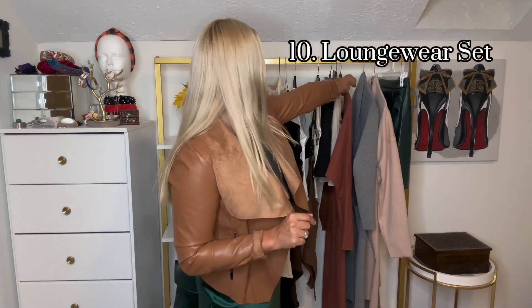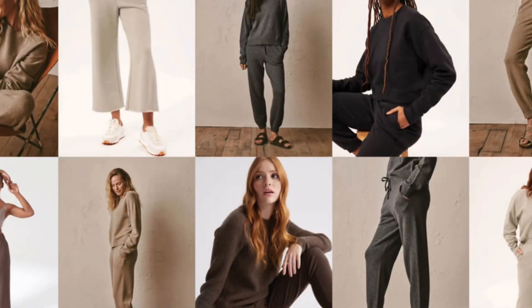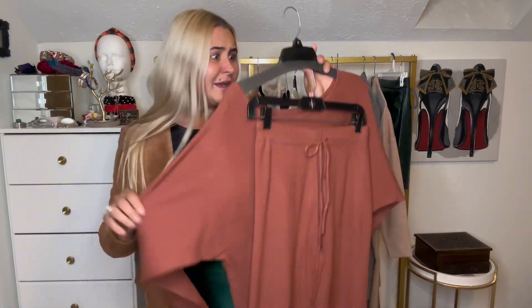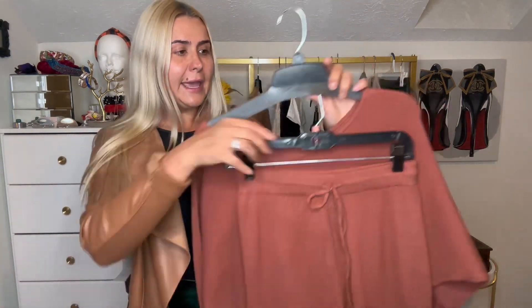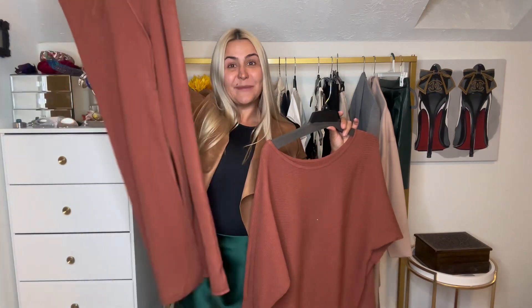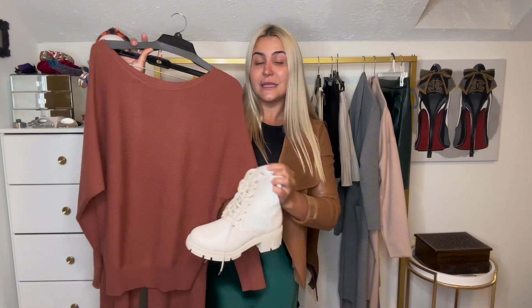Item number ten that you need for your fall closet is a lounge set. I've already worn this lounge set — it's very cozy. In general, having a lounge set is a great idea for fall, spring, winter, and summer. Here I have a knitted lounge set that is a little bit oversized. One thing about lounge sets: make sure the pants are long enough. You can wear a lounge set not just at home — you can definitely style it with boots, a vest, or maybe even a cardigan sweater.